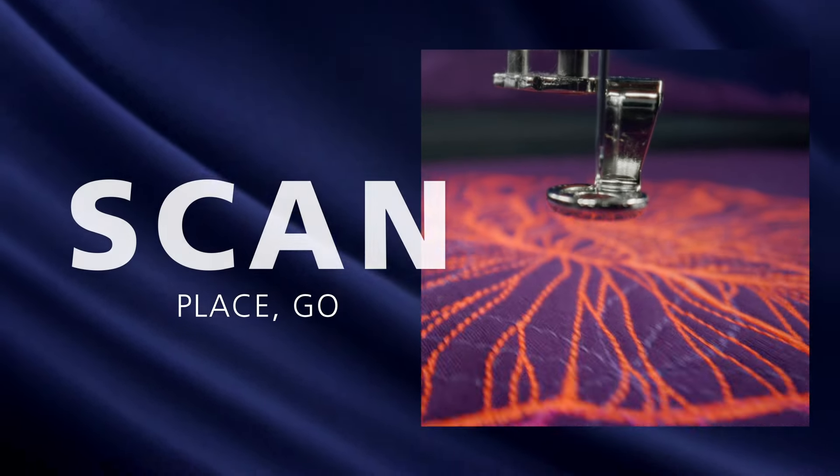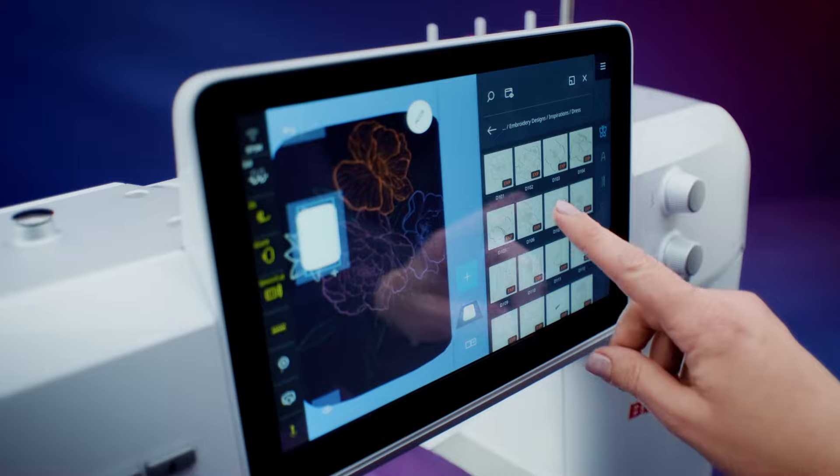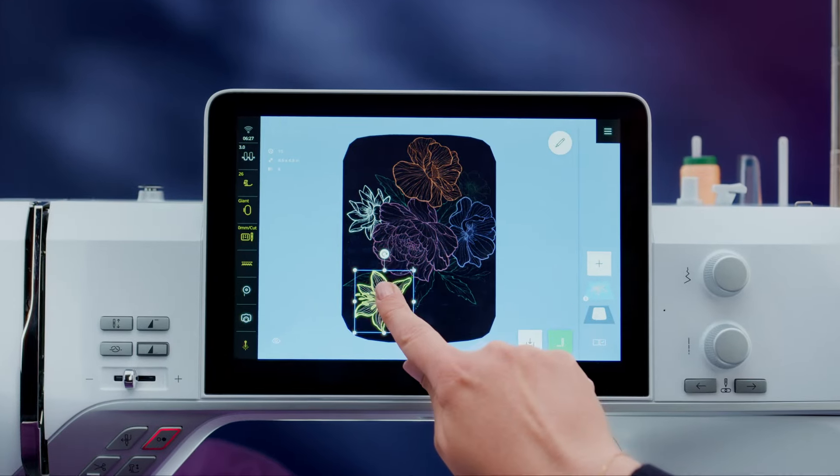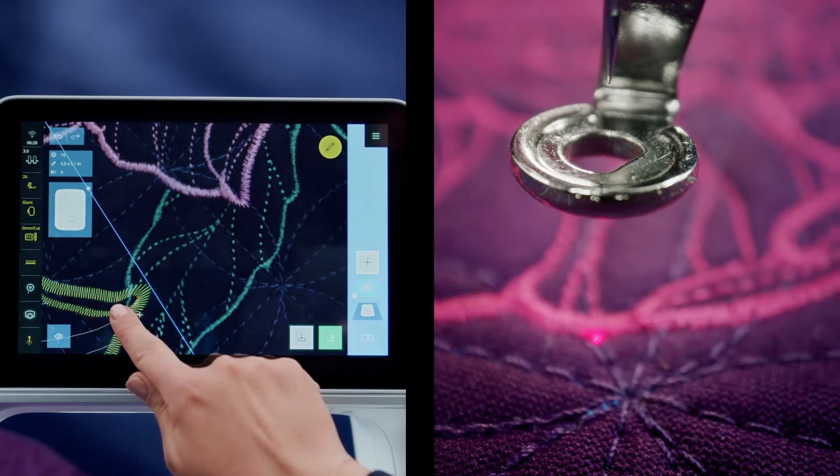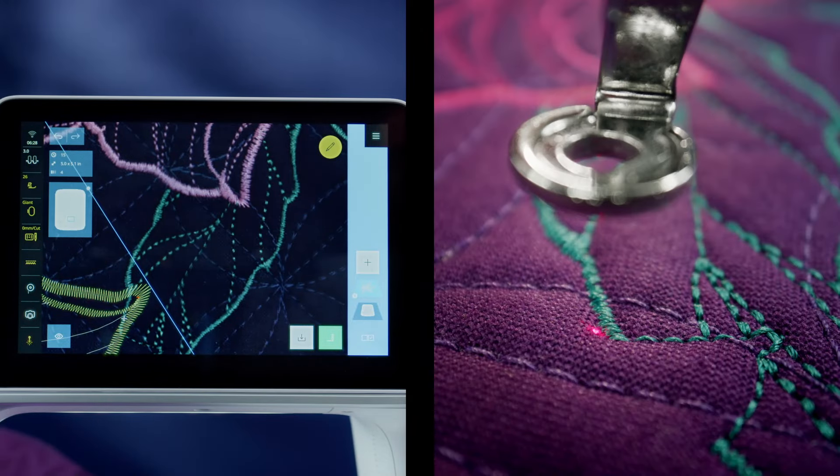Precisely positioning designs has never been easier. The Bernina placement scanner shows you where.